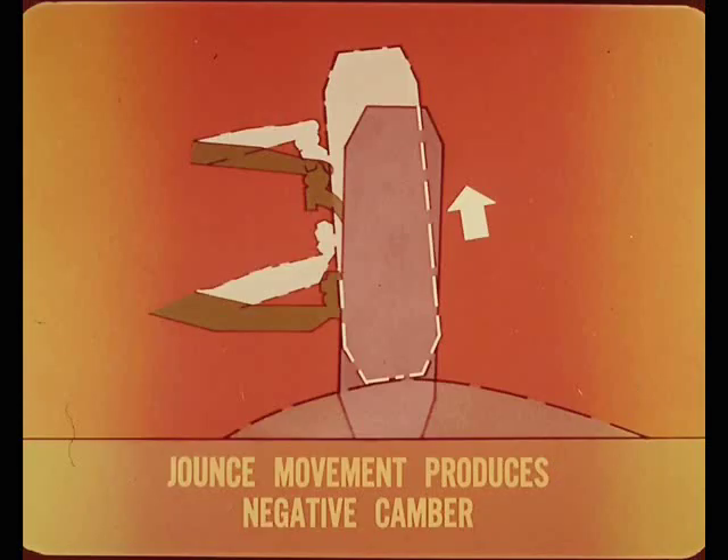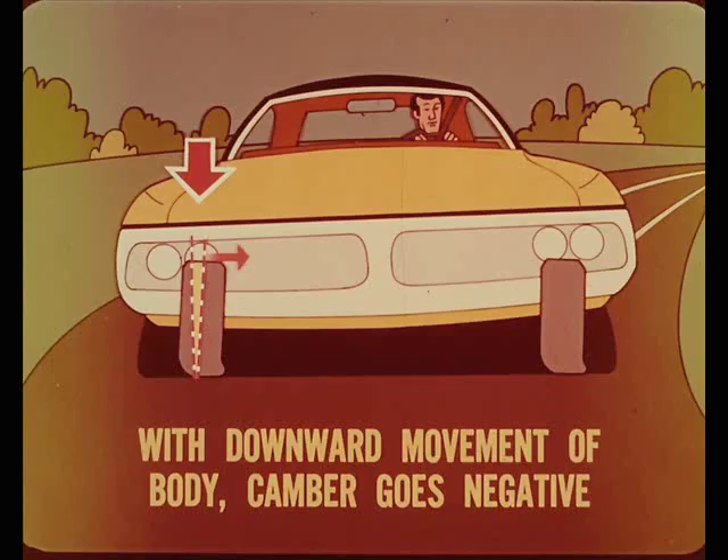When a front wheel hits a bump, it moves upward in what is called a jounce movement. As the wheel rises, the swing arcs of the suspension control arms cause the top of the wheel to lean inward, producing negative camber. And in a smooth, fast turn, we get the same relative effect at the outside wheel, because normal weight shift causes the car body to lean downward, closer to the wheel.